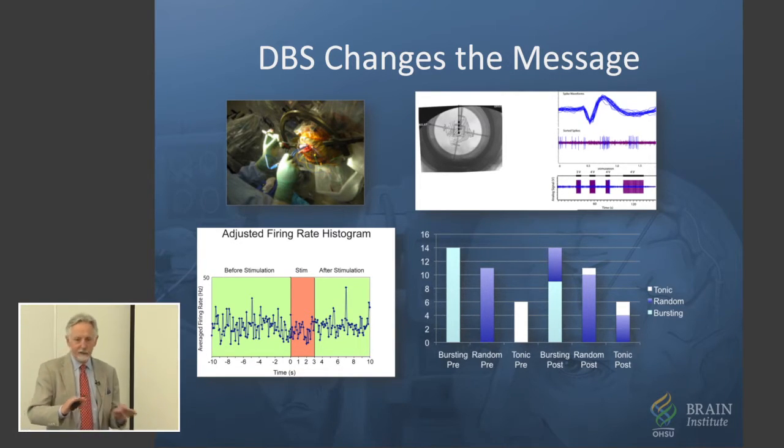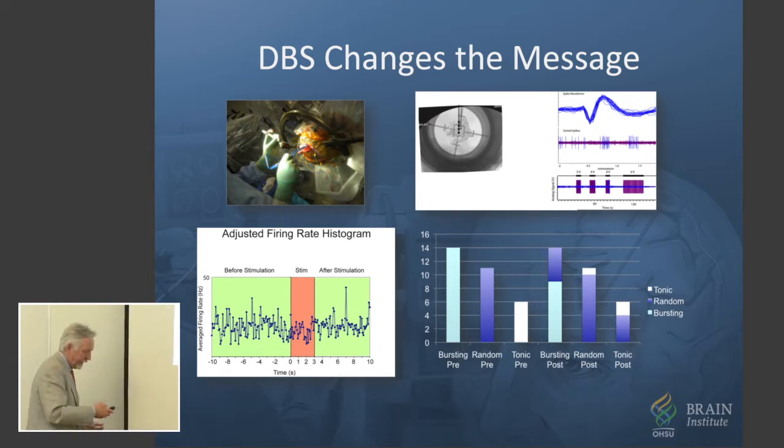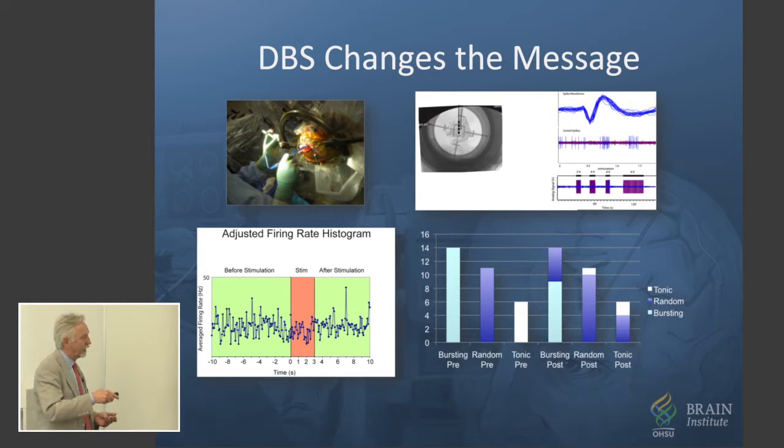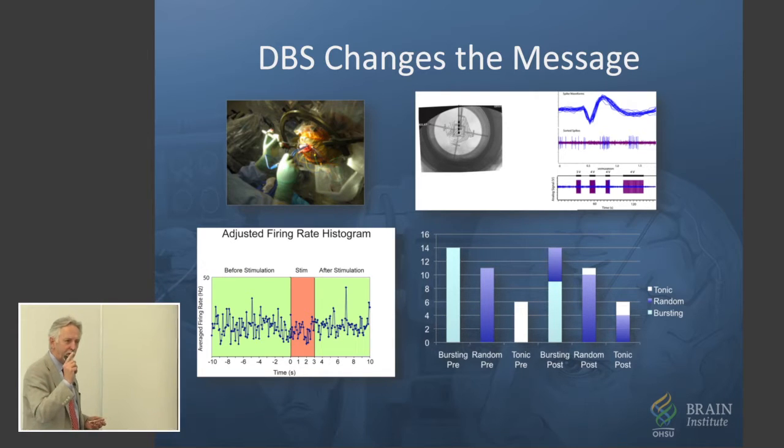It turns out it doesn't. That was actually discovered in our laboratories with our patients. Using microelectrode recording, we found that the activity in those targets — this happens to be the subthalamic nucleus — continued right through stimulation. But what it did was it sort of changed the message. It's sort of like the music was still there, but the tune was different.